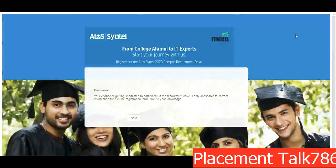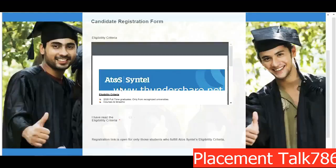You can see on the screen — this is the page you will get once you click on the link. Just click on Next, and once you click on Next you can see the eligibility criteria over here.